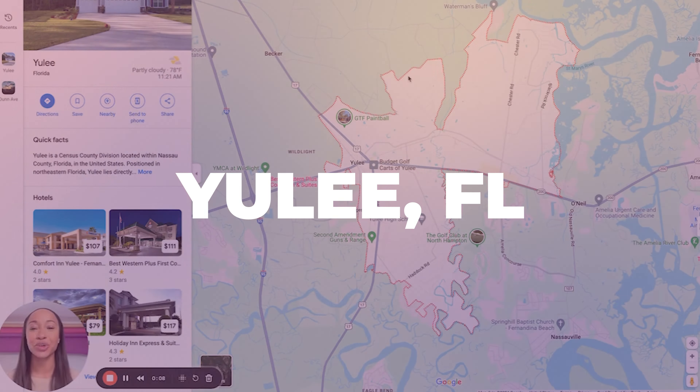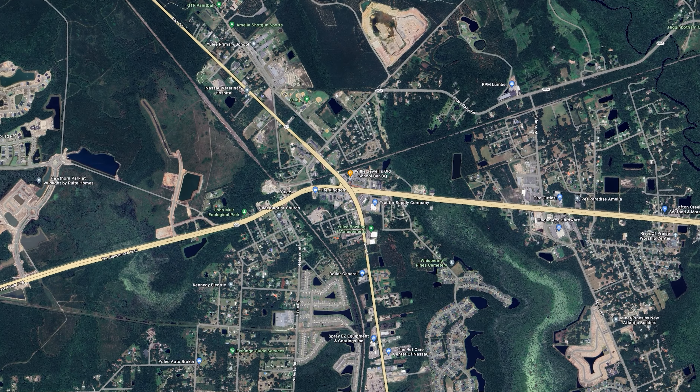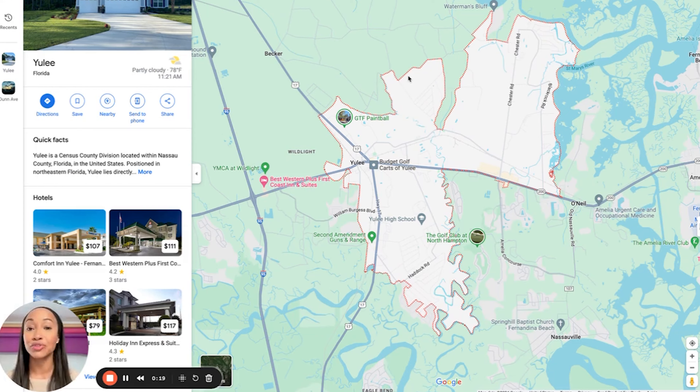All right, we are in Yulee, Florida, an area that I also like to frequent myself. I like Yulee because it's a lot of new construction and new developments in the area. And I love going to Fernandina Beach, but we'll be covering that in a different video.